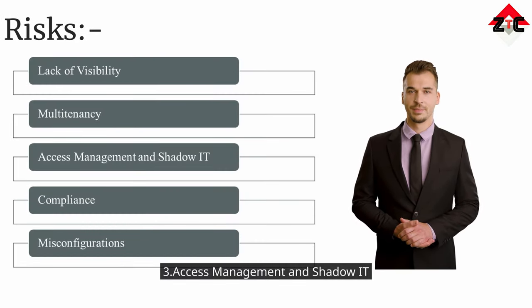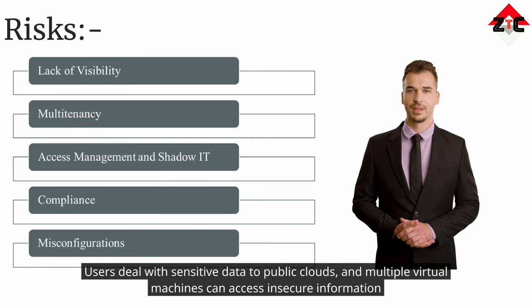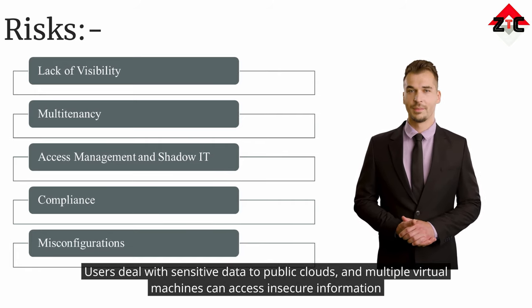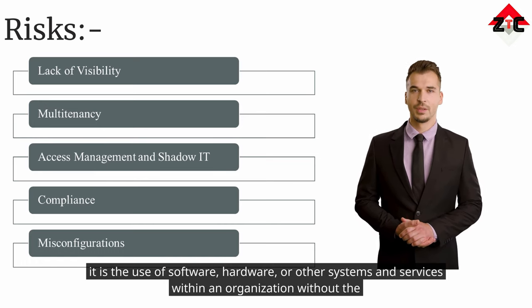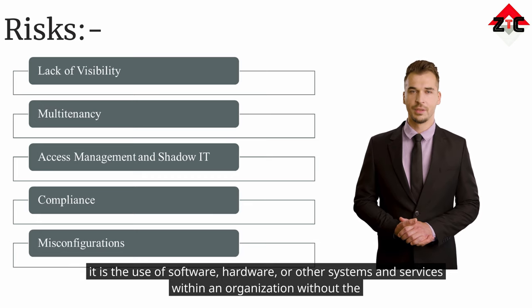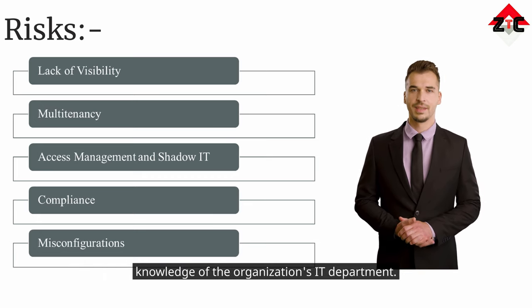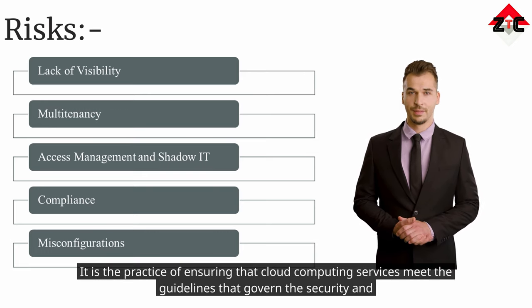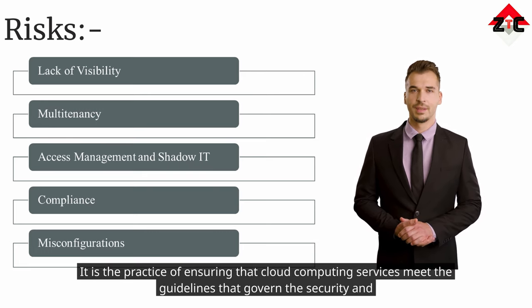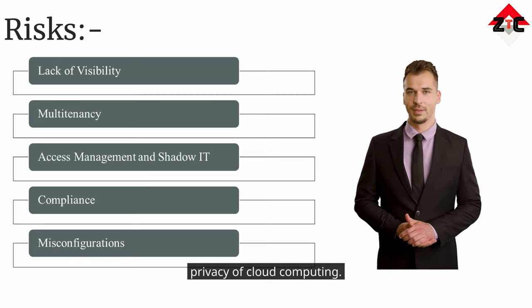Three — access management and shadow IT. Users deal with sensitive data in public clouds, and multiple virtual machines can access and affect information flows. Shadow IT is the use of software, hardware, or other systems and services within an organization without the knowledge of the organization's IT department. Four — compliance: it is the practice of ensuring that cloud computing services meet the guidelines that govern the security and privacy of cloud computing.